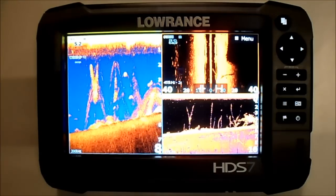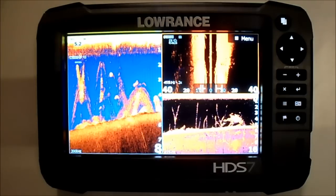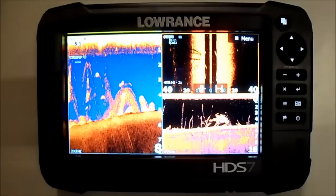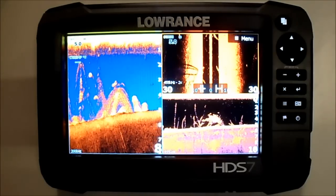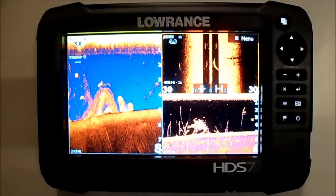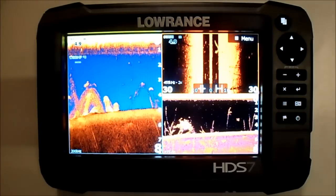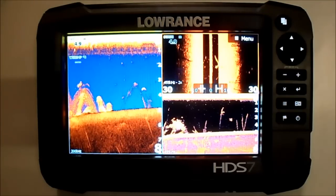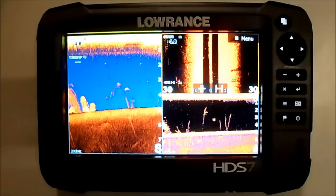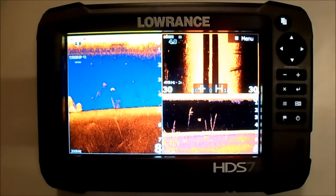Check out the all new Lowrance HDS7 Gen3 Touch Sounder GPS Combo. The new HDS Gen3 integrates leading edge fish finder technologies and the latest advances in navigation into one easy to use multi-touch display. It combines a brighter multi-touch display and enhanced processor with leading edge fish finder technologies including chirp sonar, broadband sounder, structure scan HD, down scan imaging and track back view.